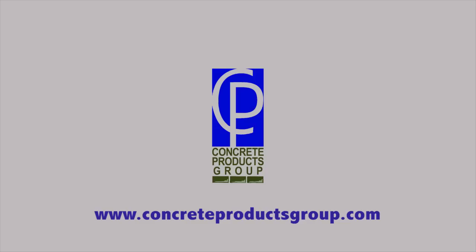For more information, please visit our website at ConcreteProductsGroup.com or send questions to info@ConcreteProductsGroup.com.